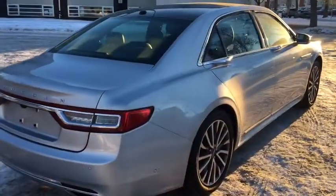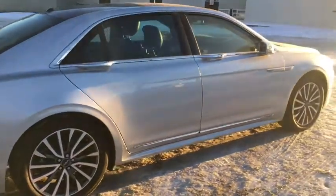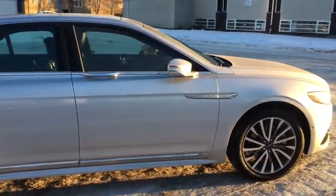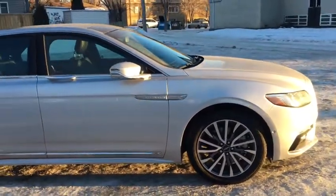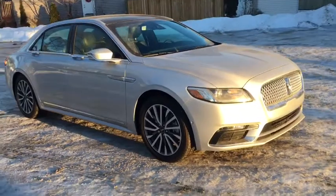Now obviously I'm not able to cover all the features included on this Continental in such a short video, so if you do have any further questions please visit us at waterlooford.com. In the meantime, to stay up to date please like us on Facebook, follow us on Twitter and Instagram, and subscribe to our YouTube channel.